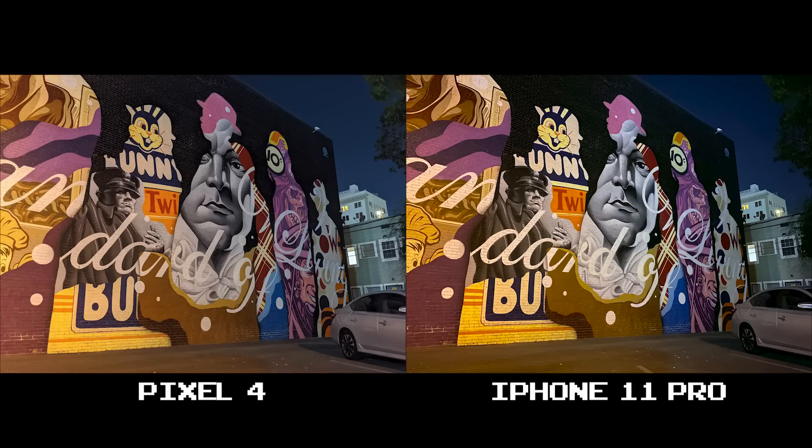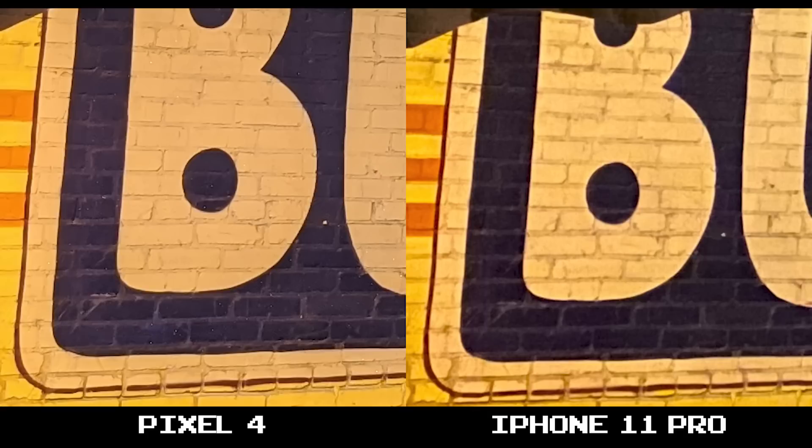Both of these night shots turned out great. The things that pop out to me are a more contrasty image on the 11 Pro that I usually go for — you can see richer yellows here and a punchier shot overall. But at 100% crop, the Pixel 4 delivers better clarity throughout.